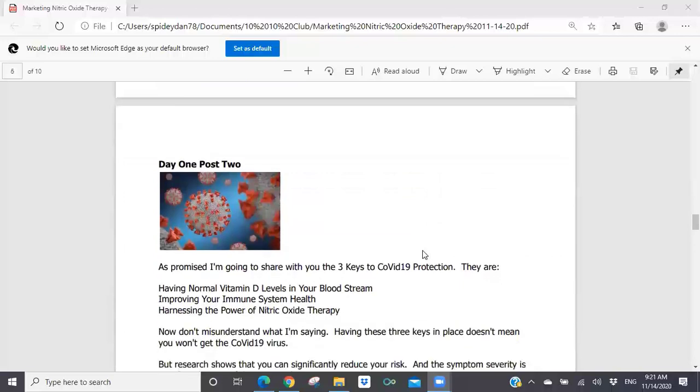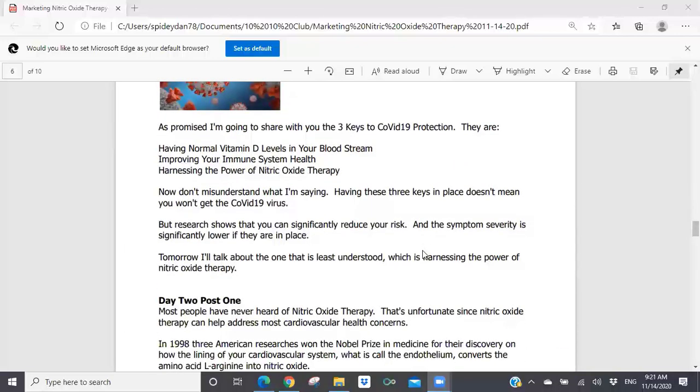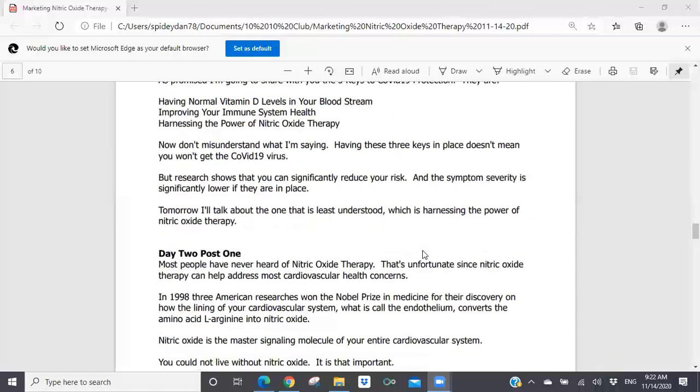Day one, post two: 'As promised, I'm going to share with you the three keys to COVID-19 protection. They are: having normal vitamin D levels in your bloodstream, improving your immune system health, and harnessing the power of nitric oxide therapy. Don't misunderstand what I'm saying — having these three keys in place doesn't mean you won't get the COVID-19 virus, but research shows you can significantly reduce your risk, and symptom severity is significantly lower if they are in place. Tomorrow, I'll talk about the one that is least understood, which is harnessing the power of nitric oxide therapy.'